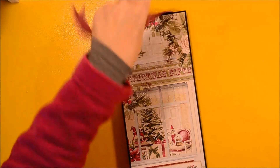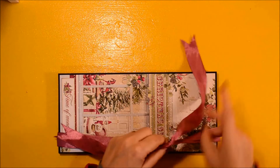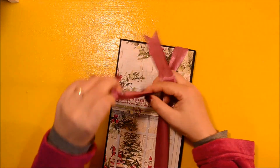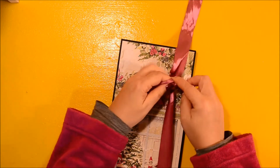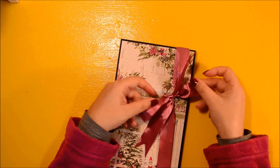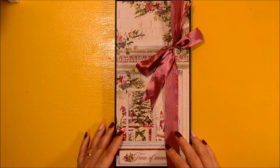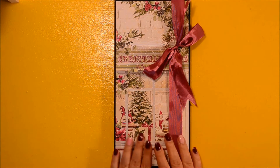I think this is one of my favorite creations this year — first because of the format, since it's tall and skinny, and I don't know why I don't create tall and skinny albums or folios more often; second because of the collection; and third because of the occasion. Thank you so much for watching, don't forget about the giveaway, and I will see you the day after tomorrow for the next day. Bye bye!